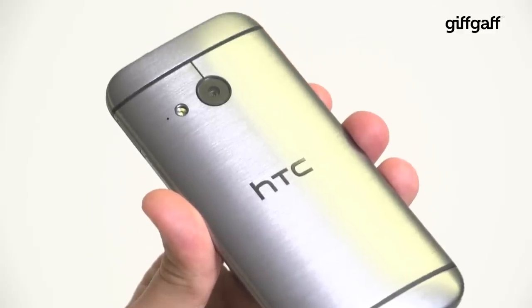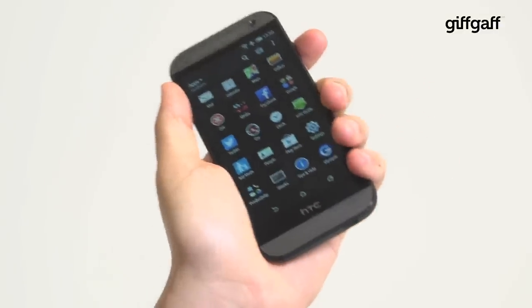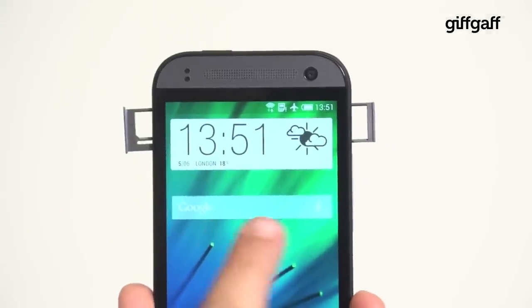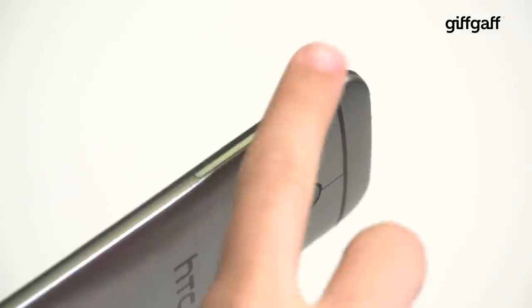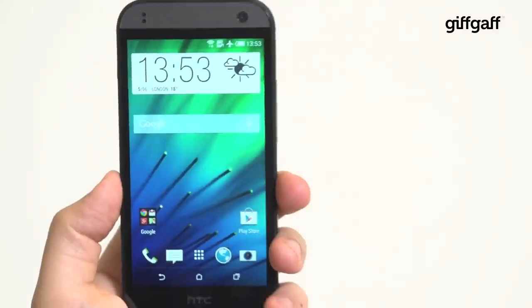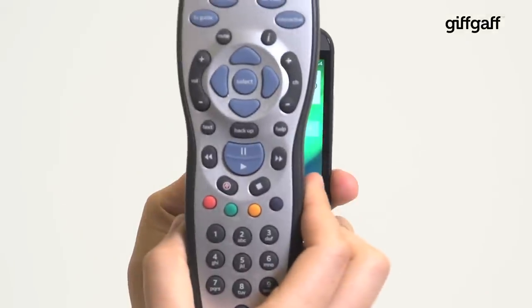It's a thing of beauty thanks to a milled aluminium body that wraps around at the edges, making it easy to hold with a great feel in the hand. There are pop-up trays on either side for a nano SIM and memory cards up to a whopping 128 gigabytes. There's also a volume rocker and a power lock key on the top, but unlike its bigger brother the One M8, no IR blaster means TV buffs will have to stick to their standard remotes for channel surfing.